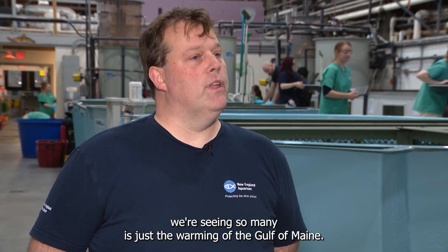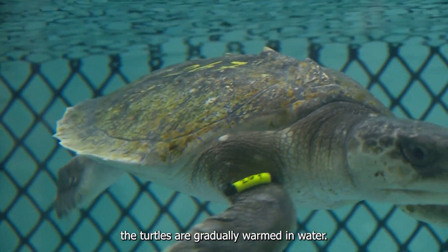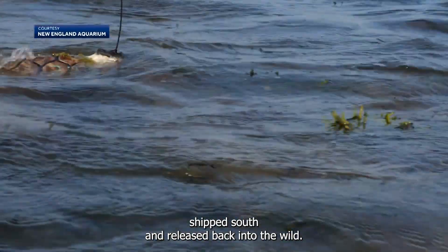Then when it's time to head south, they get trapped by rapidly dropping temperatures and changing winds. Really, the likeliness of why we're seeing so many is just the warming of the Gulf of Maine — for a while there it was the fastest warming body of water. Here at the hospital, the turtles are gradually warmed in water and receive checkups in the clinic.